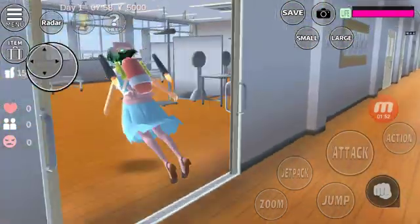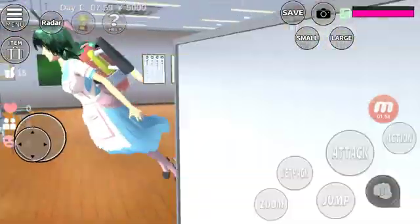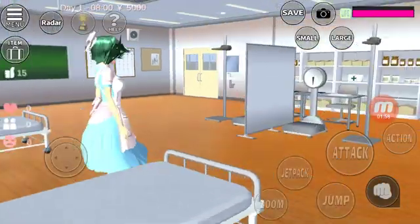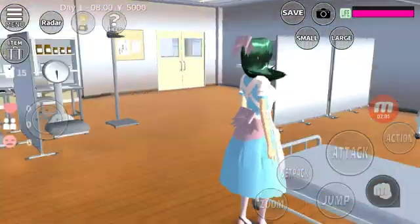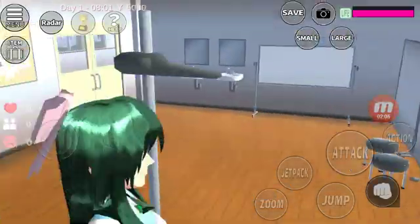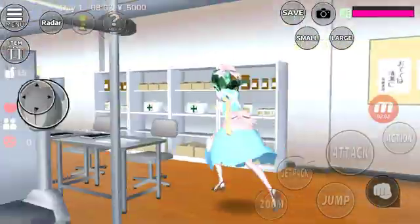There we have the nurse's office. You can rest in there if you don't feel so good. You can also measure your weight. There we have the medicine.